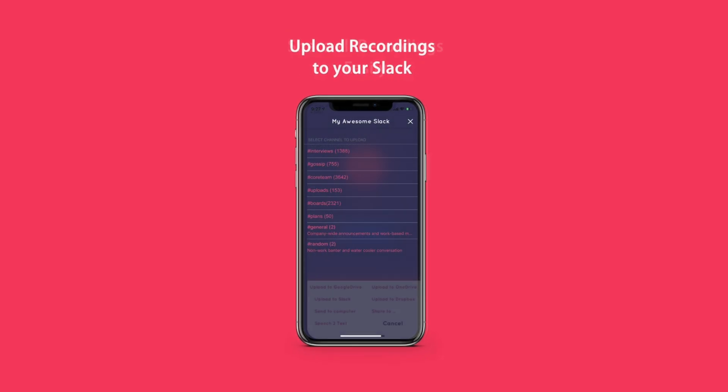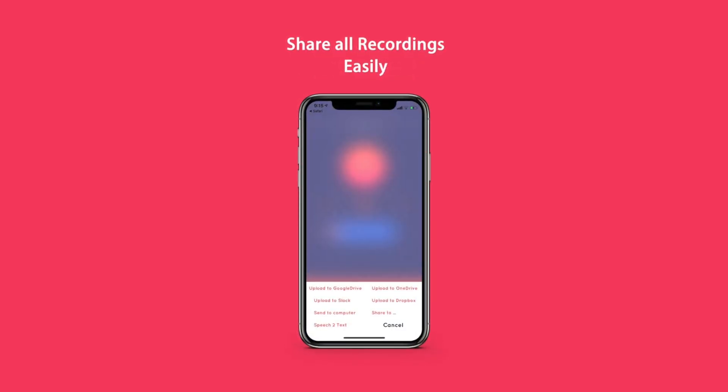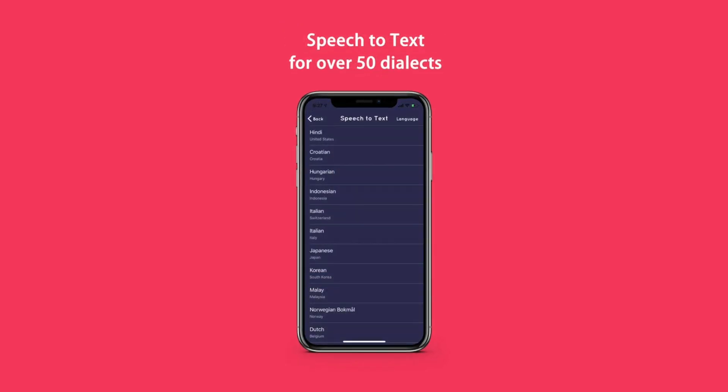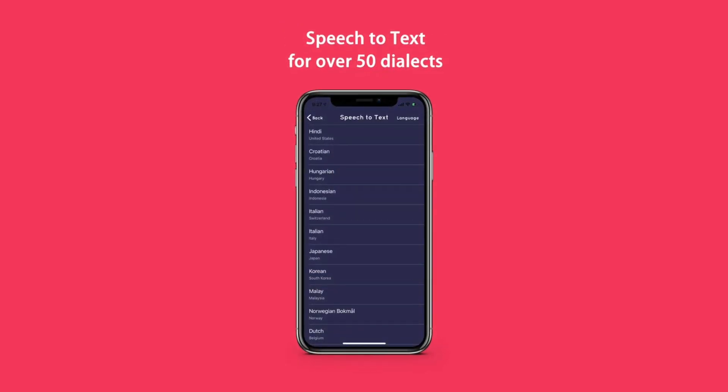Edit recordings to get just the part you need. Upload recordings to Slack, Google Drive, Dropbox, and OneDrive. You can even transcribe your recordings into text in over 15 languages.